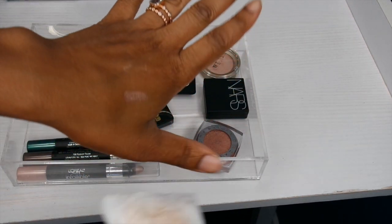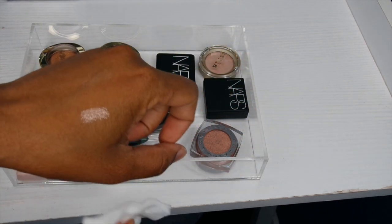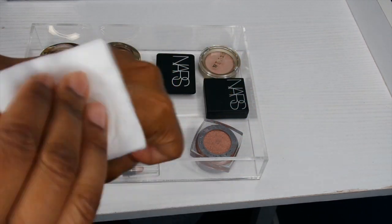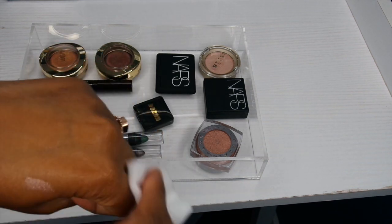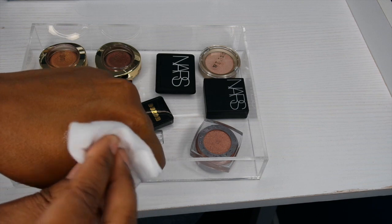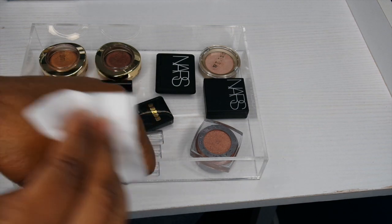I got some micellar water to try and clean these swatches off my arm, and it is really hard to remove that Beauty For Real swatch. So whoever's getting that product, I've got to warn you — you're going to need some serious makeup remover.